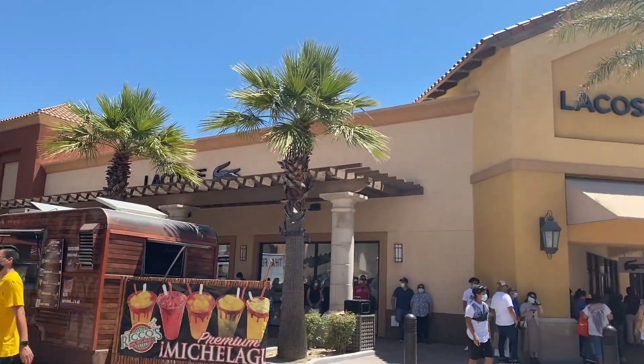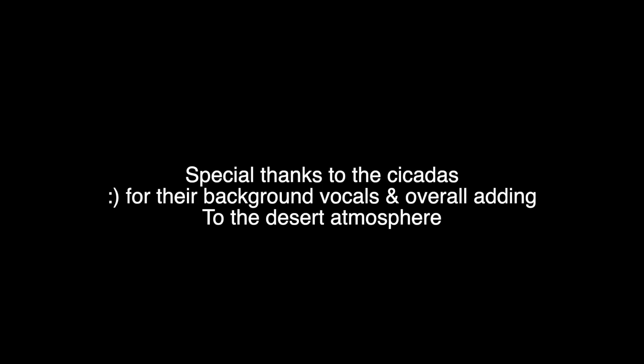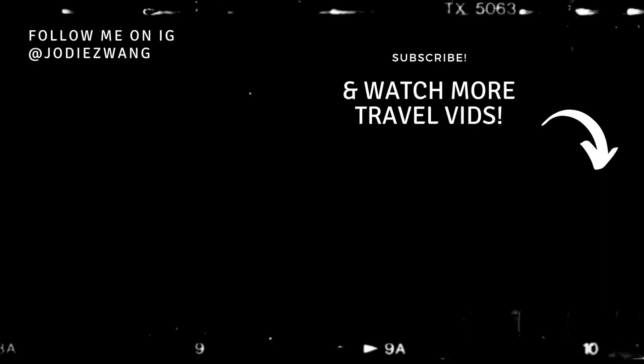I was surprised to see how many people were out and about shopping at the Desert Hills outlet, and everyone was wearing masks.